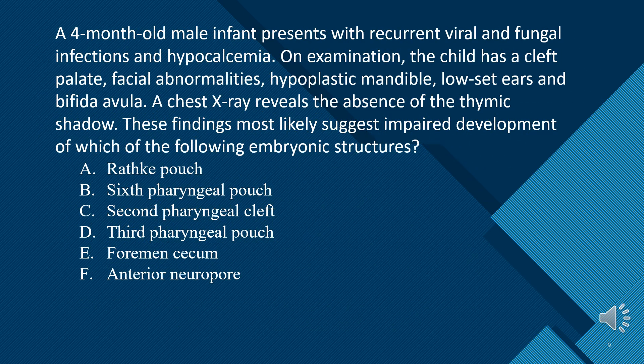A 4-month-old male infant presents with recurrent viral and fungal infections and hypocalcemia. On examination, the child has a cleft palate, facial abnormalities, hypoplastic mandible, low-set ears, and bifid uvula. A chest x-ray reveals the absence of the thymic shadow. These findings most likely suggest impaired development of which of the following embryonic structures?